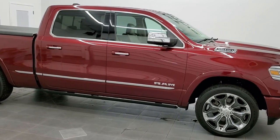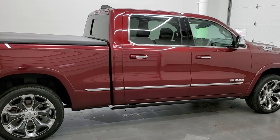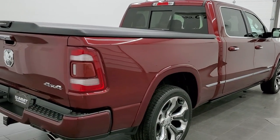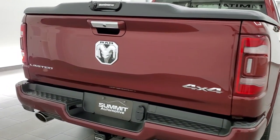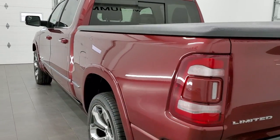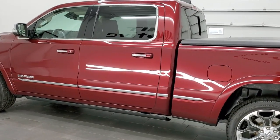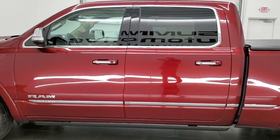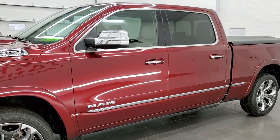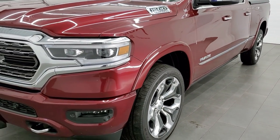This 2019 Ram 1500 crew cab, six foot four inch short box is stock number 21T178A. We're here at Summit Automotive in Fond du Lac, Wisconsin — your new and used Ram and light duty truck headquarters. This 2019 Ram 1500 has the 5.7 liter V8 Hemi engine with the e-torque assist. It has been fully safety inspected by our service shop, has a fresh oil and filter change, all the fluids have been checked and topped off, and this truck is 100% ready to go.